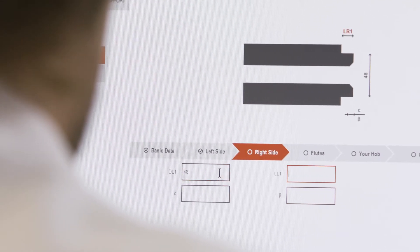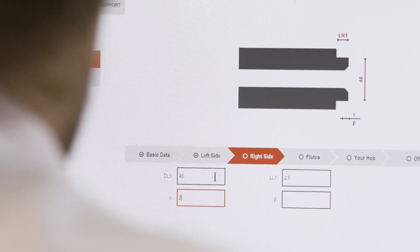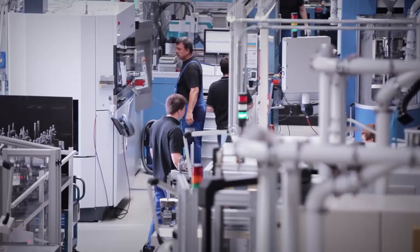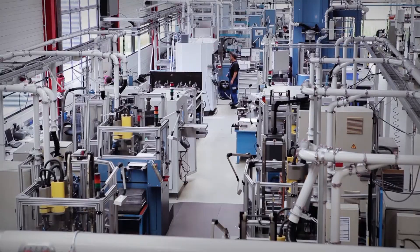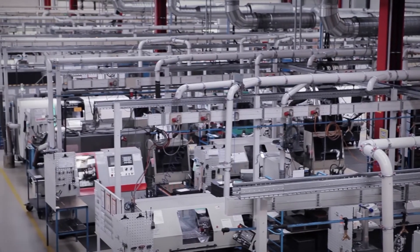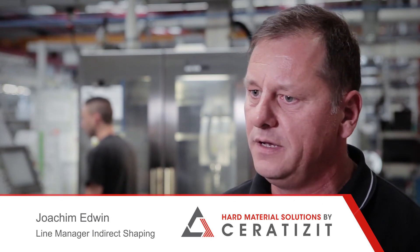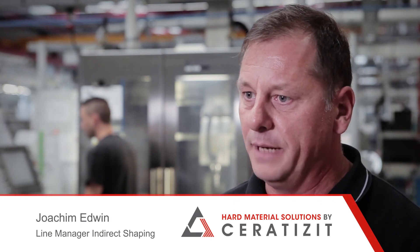The configurator speeds up the entire process from the order to the start of production. This means that you get your hobs faster and easier. We are quick here because we move on directly from operations scheduling to the lathes, the milling machines, and then to the sintering process.